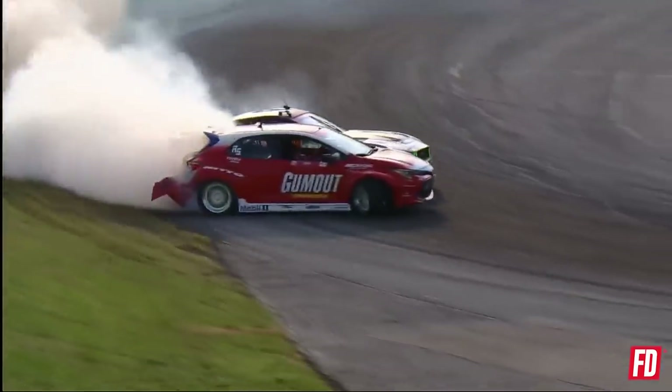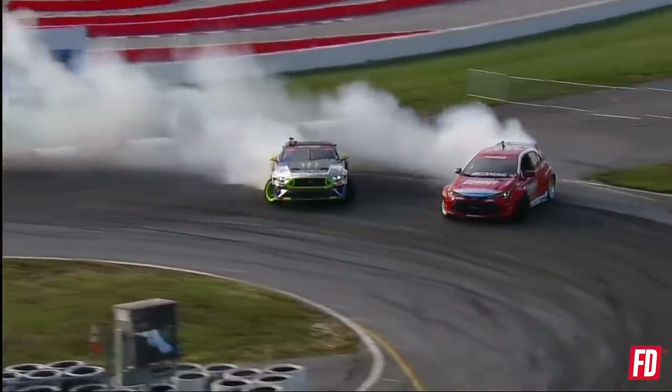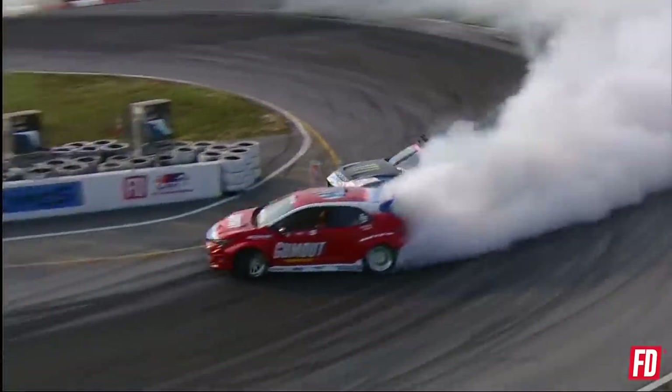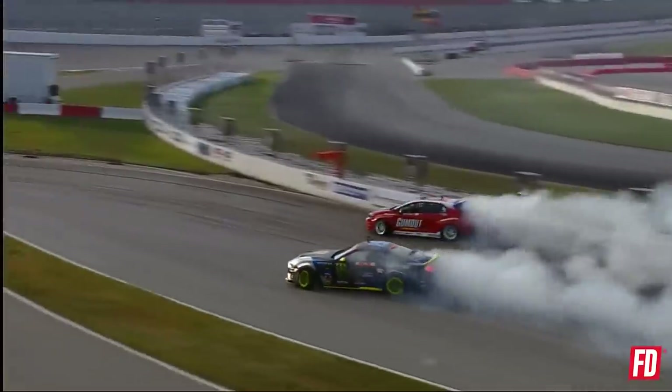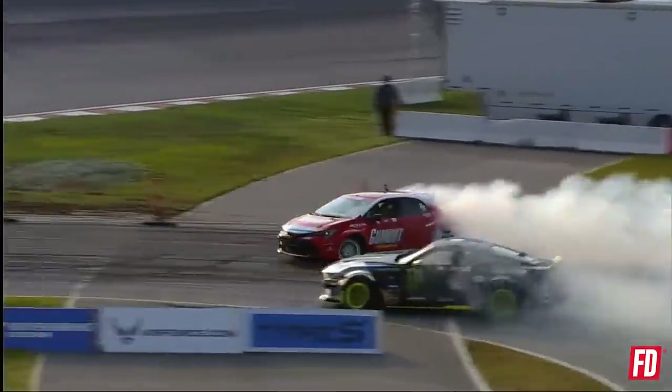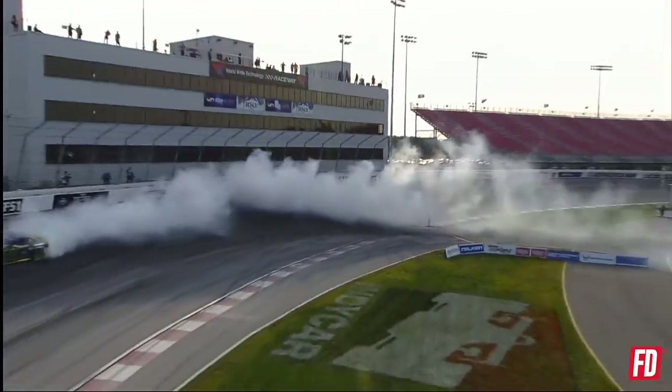Ryan Turk into that first outside zone — blasts that back bumper and blasts the cone. Transition to that second outside zone, taking that wide sweeping line. Everybody's really dialing in here. And Vaughn Gittin Jr. — he is gone in that Nitto tire smoke. Takes that tighter line. He got lost — he says, which way did he go?